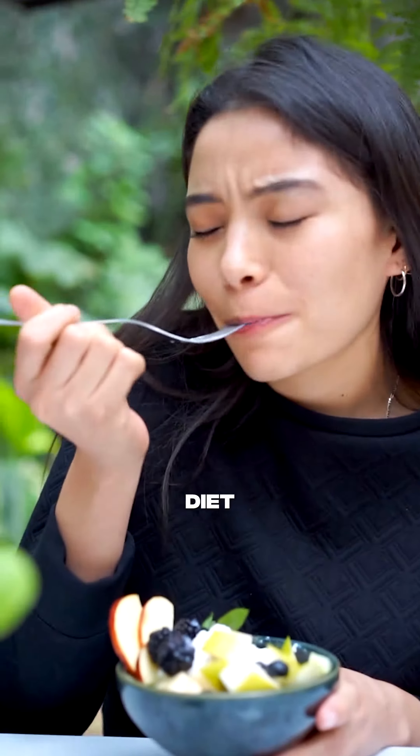Today we're looking at five anti-inflammatory foods that you might want to consider adding into your diet to help combat that hidden killer of chronic inflammation.